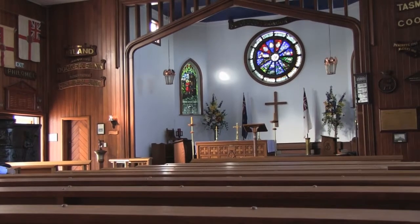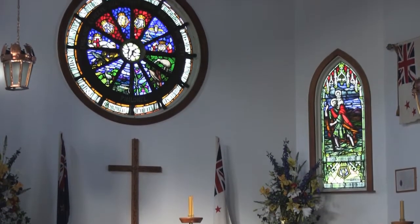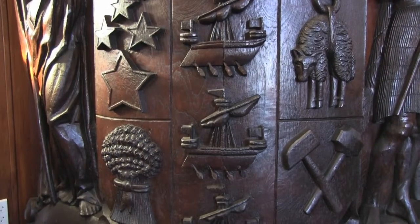Here we are at St Christopher's, the Naval Memorial Chapel at Devonport Naval Base. It's full of amazing Navy artefacts, including the coat of arms from the HMS New Zealand. It's made of teak, and it used to be attached to the bow of the ship.